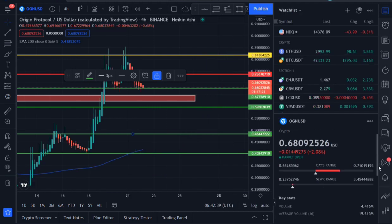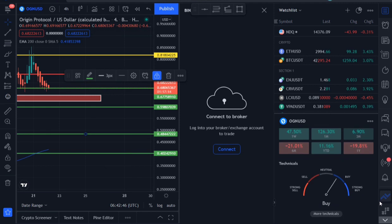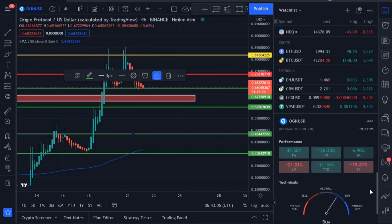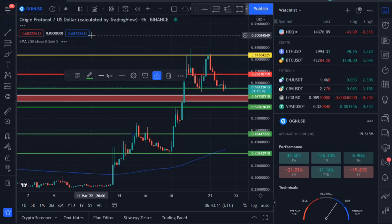Let's check some statistics and sentiment for OGN real quick. Performance in the last one week is up 47 percent. As you can see, a lot of buyers are stepping in. This technical indicator is telling us that buyers are winning the war in the overall OGN market.